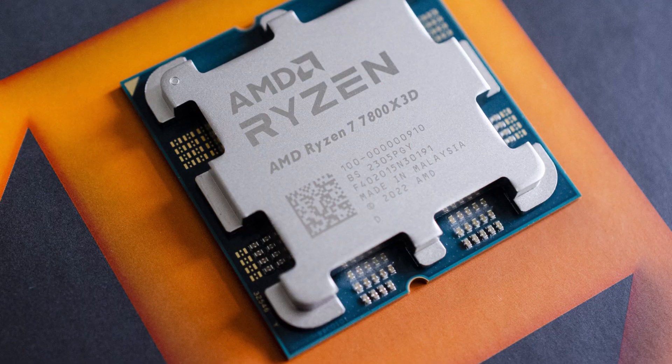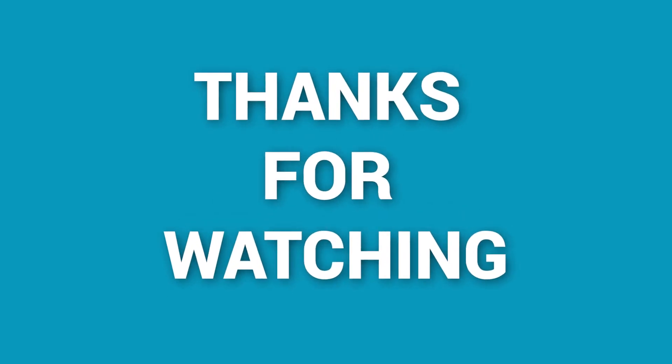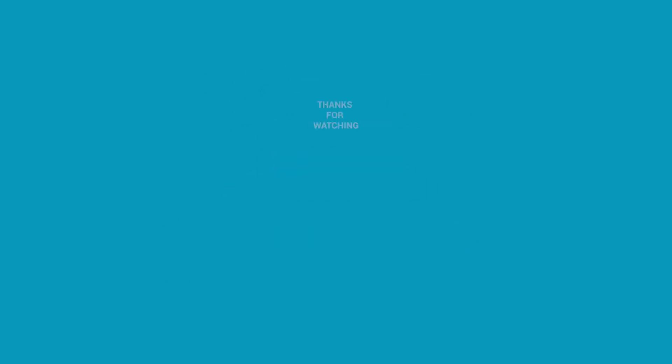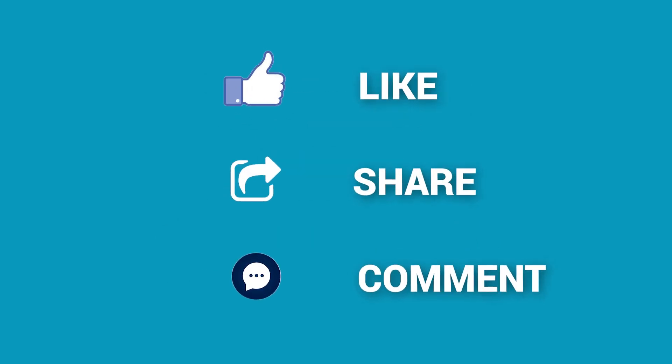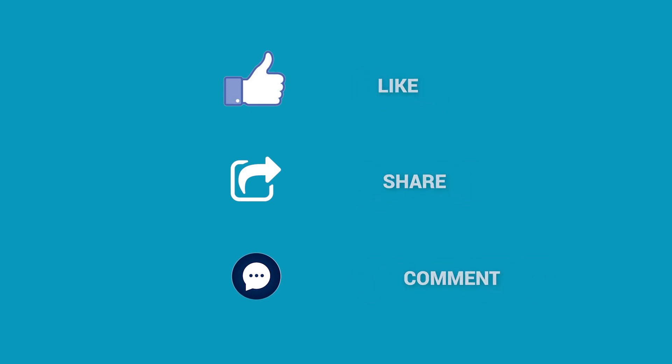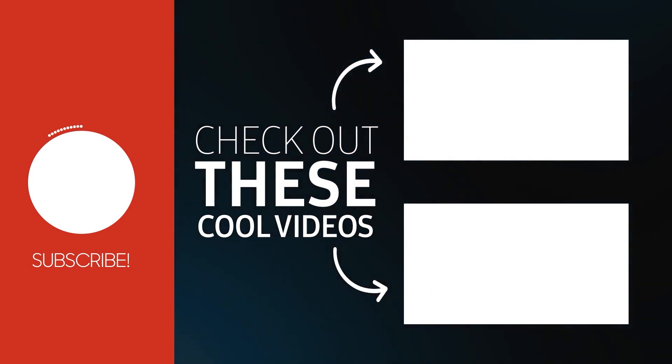Those were our top five selections for the best motherboard for the AMD Ryzen 7 7800X 3D. Thank you for tuning in — if you found this video useful, please give it a thumbs up, share it with your friends, and leave a comment below. If you want to see more videos like this, subscribe to our channel and click the bell icon.